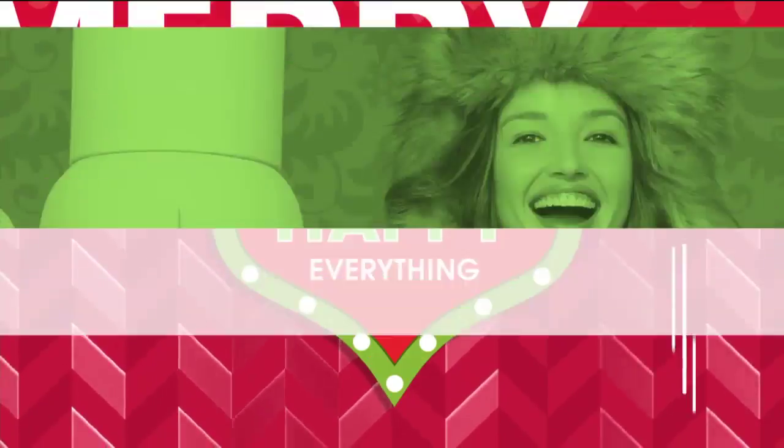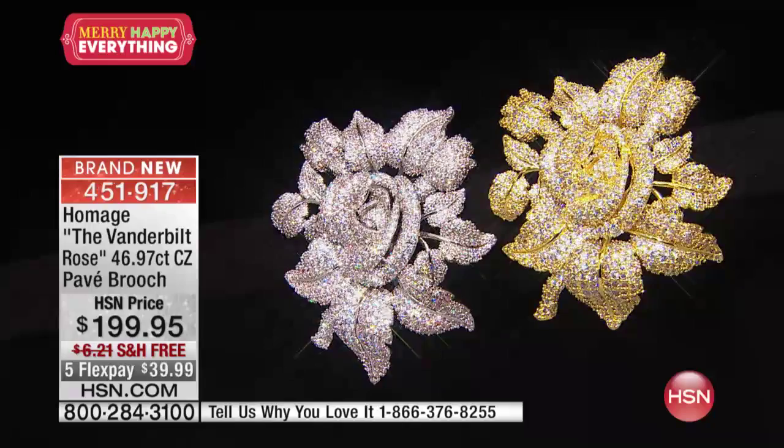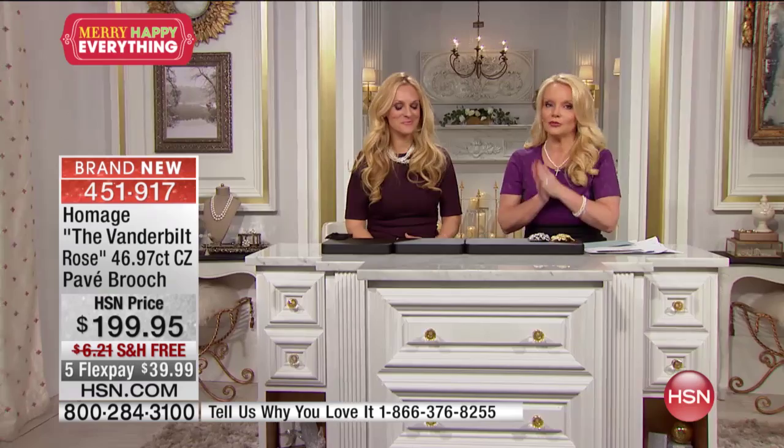We're shopping for jewelry that just happens to be inspired by the most iconic American family, the Vanderbilts. When you think of American royalty, you think of the Vanderbilts. And now all of the beautiful jewelry of the beautiful women of the Vanderbilt family is coming to you by seventh generation — Miss Consuelo Vanderbilt Costin.